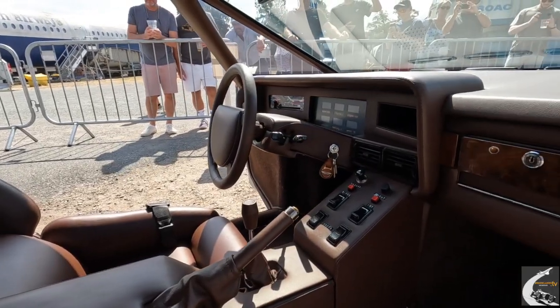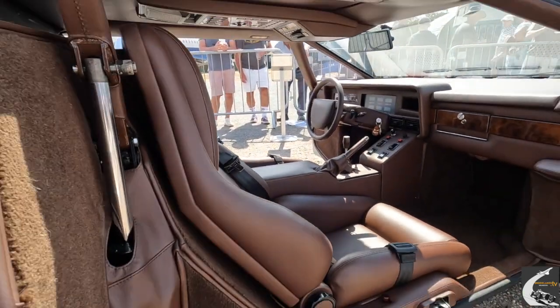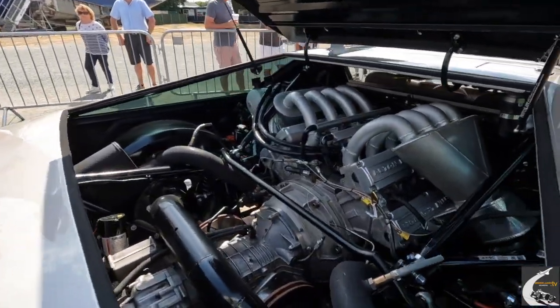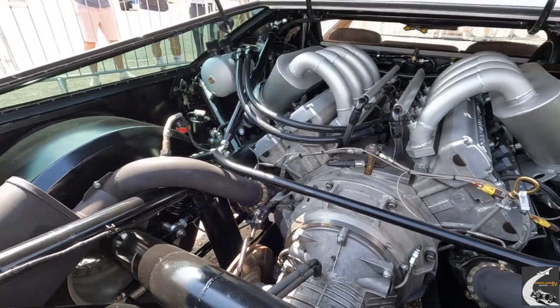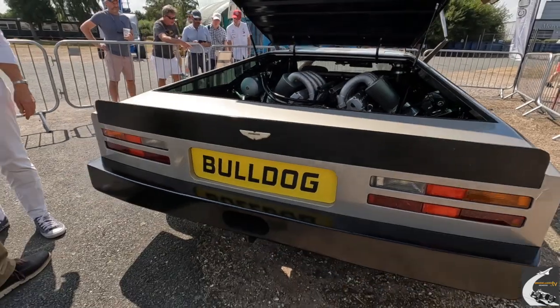So it wasn't for sale; it was sitting in Newport Pagnell. And somebody came along — I think he was a Middle Eastern gentleman — who said, I'd like to buy it. There was some toing and froing at Aston Martin about whether they should sell it and how much for. And he drove out of Newport Pagnell with the car. We believe that on the way back the engine blew up.